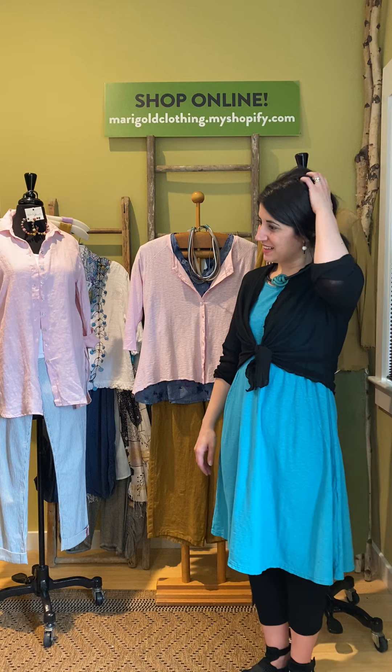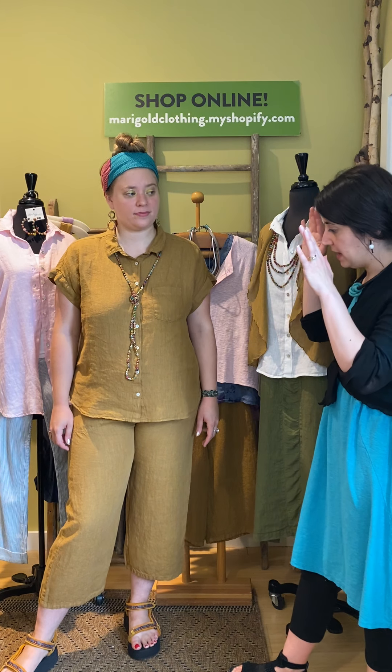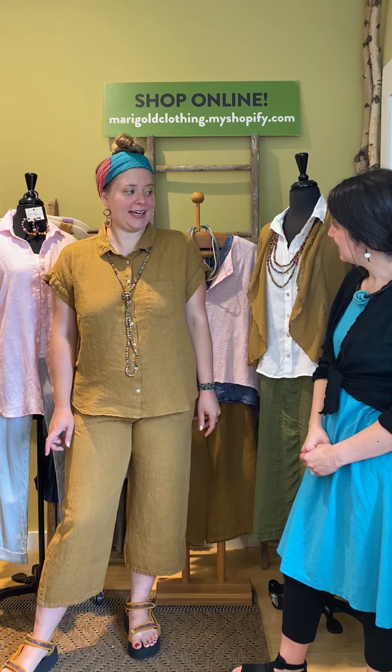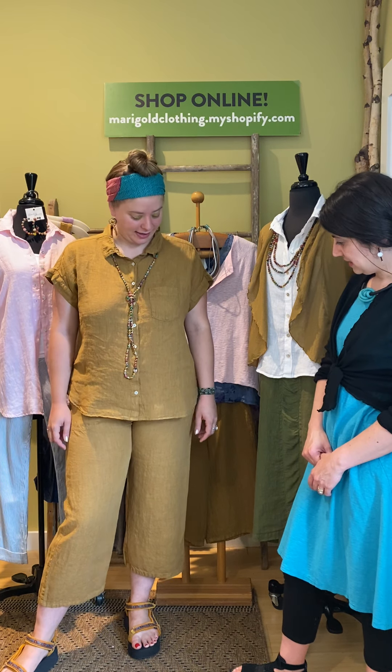Lauren, come over and play with us. This box had a lot of beautiful linen pieces in it. A lot of this is the hanky linen, and I love that you did a monochromatic sort of outfit here — a little sophisticated linen look, which I really like.